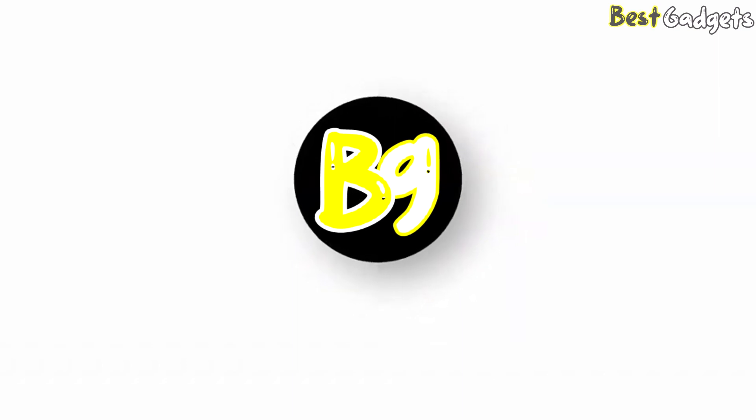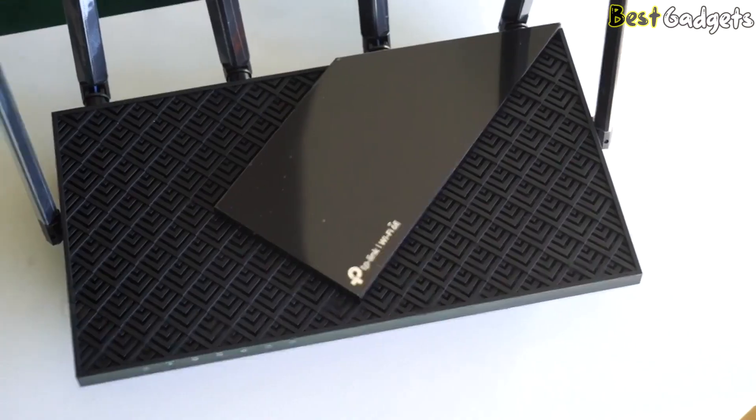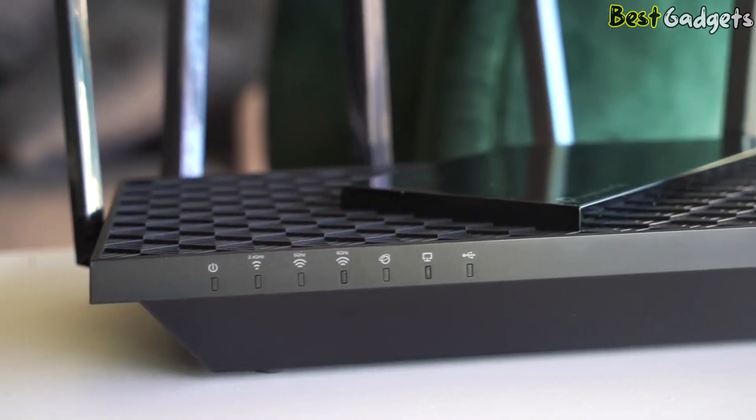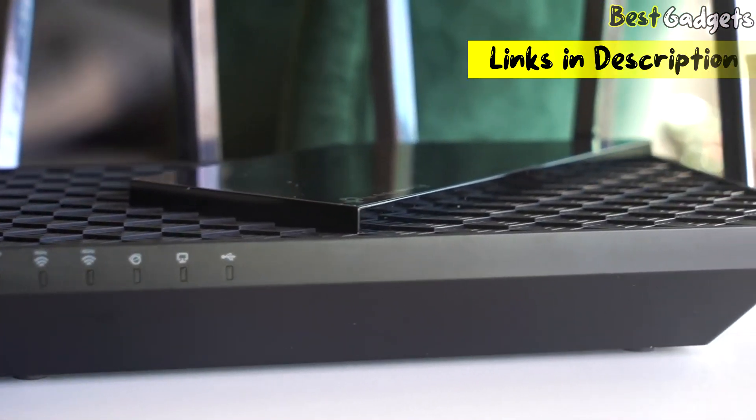Hi guys! Welcome to Best Gadgets! We've got the top 5 best Wi-Fi 6 and Wi-Fi 6E routers for you today. You can buy them at the links in the description below the video.